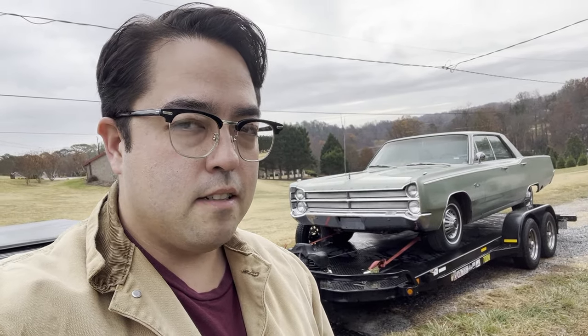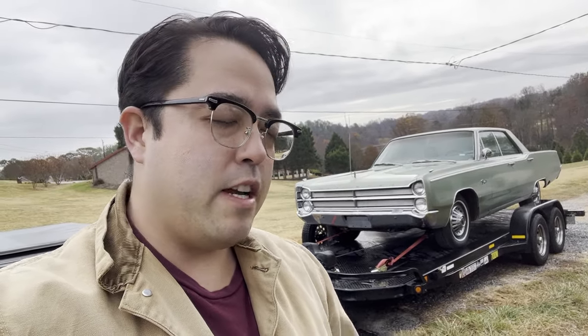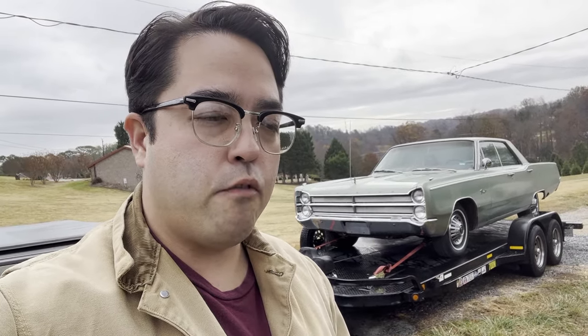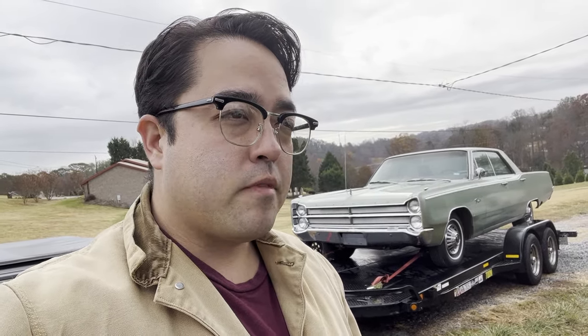I might have lost my mind, but I'm going to trade my '67 Plymouth Fury for a '57 Ford Fairlane 500. I've never owned a Ford before, and I've worked on plenty, but I've never owned one. So, this will be a new one for me. Let's go get that Ford, I guess.